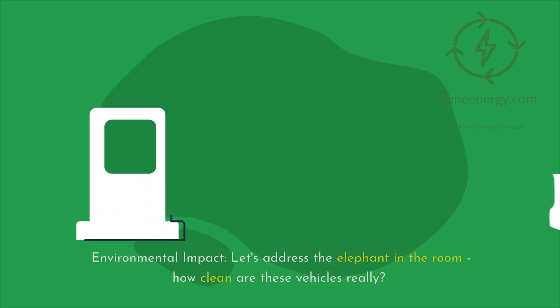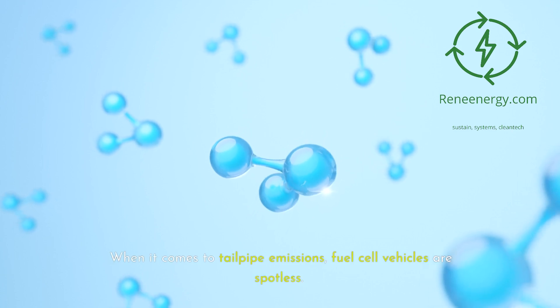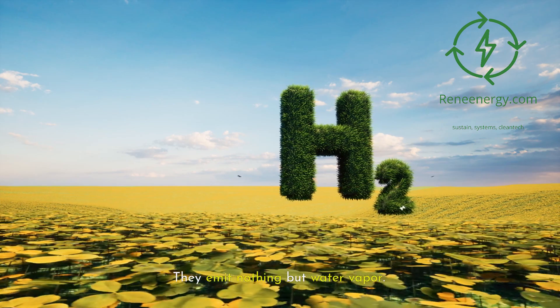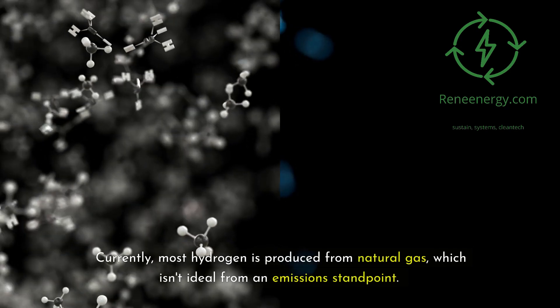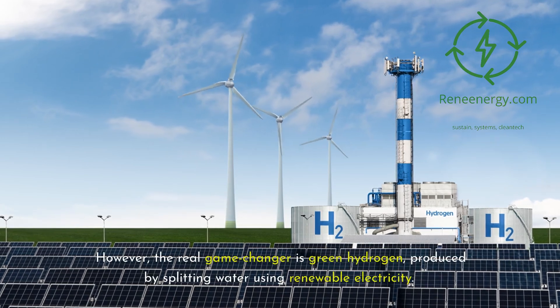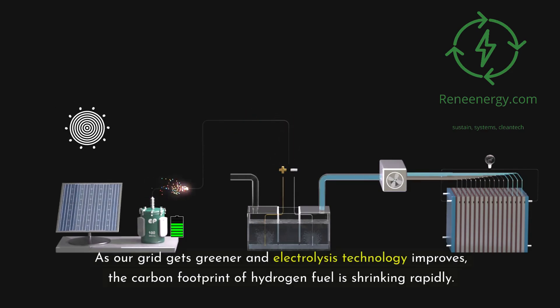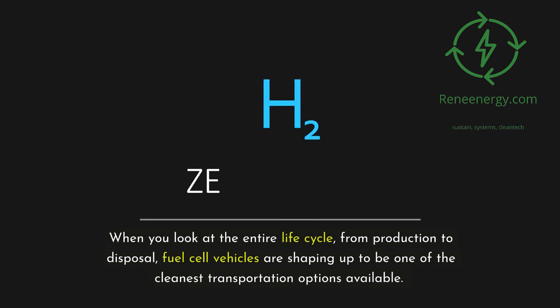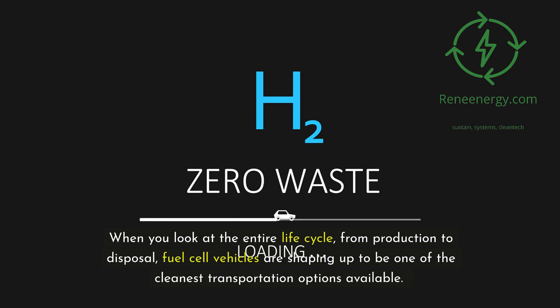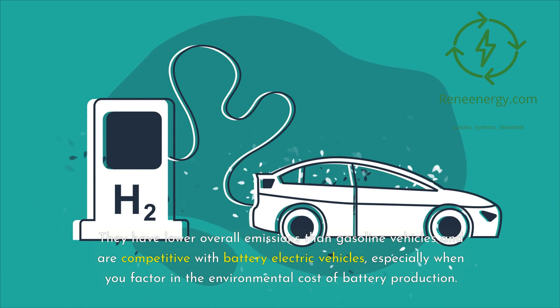Environmental impact — let's address the elephant in the room: how clean are these vehicles really? When it comes to tailpipe emissions, fuel cell vehicles are spotless — they emit nothing but water vapor. But what about hydrogen production? Currently, most hydrogen is produced from natural gas, which isn't ideal from an emissions standpoint. However, the real game-changer is green hydrogen, produced by splitting water using renewable electricity. As our grid gets greener and electrolysis technology improves, the carbon footprint of hydrogen fuel is shrinking rapidly. Looking at the entire life cycle — from production to disposal — fuel cell vehicles are shaping up to be one of the cleanest transportation options available, with lower overall emissions than gasoline vehicles and competitive with battery EVs, especially factoring in the environmental cost of battery production.